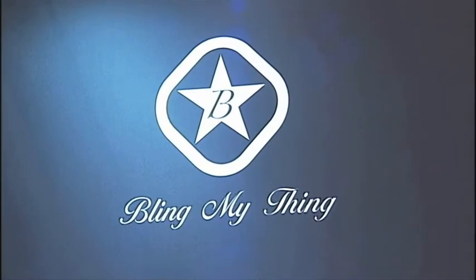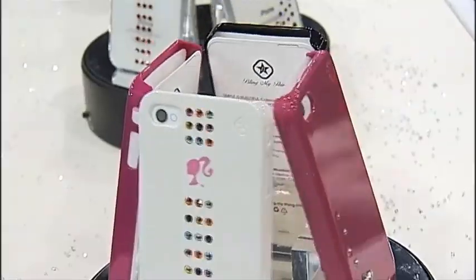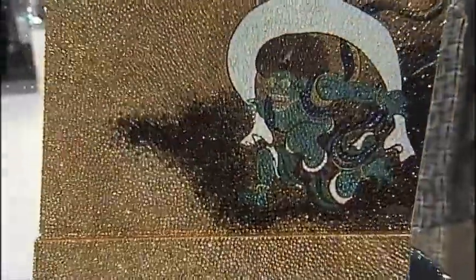The folks at Bling My Thing will bejewel iPhone covers, laptops, and sometimes they go extreme — like this blinged-out Wii game console covered in Swarovski crystals that are hand-painted with 24-karat gold. The price tag? $49,000.